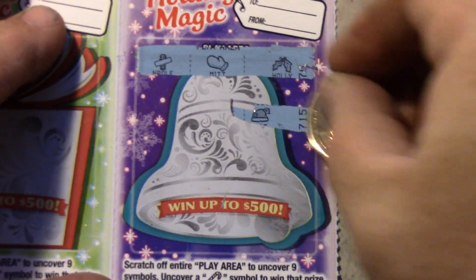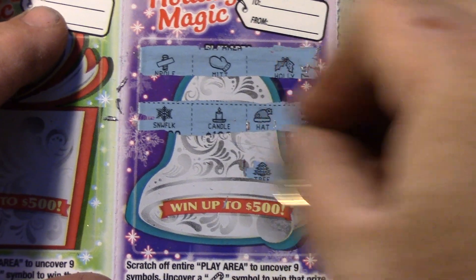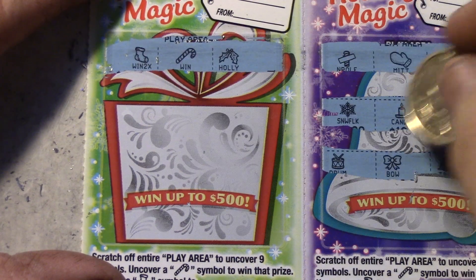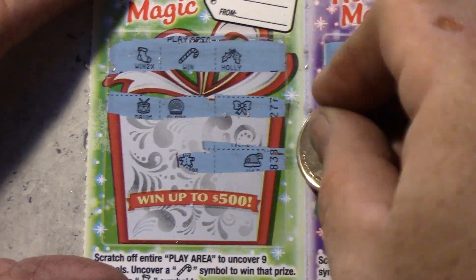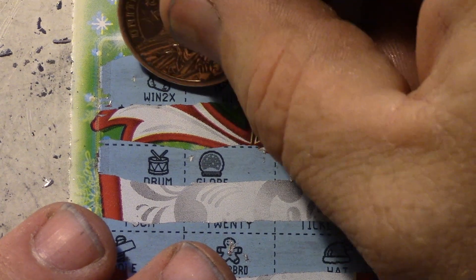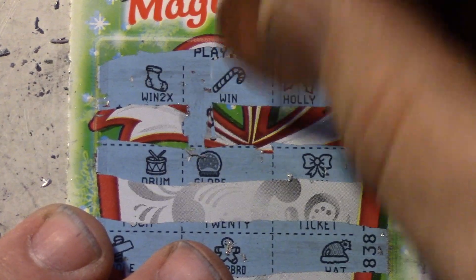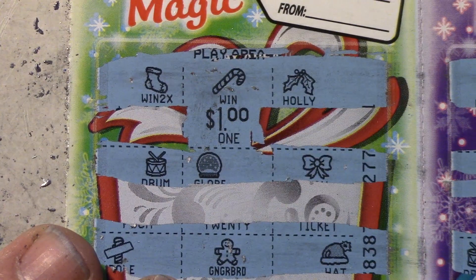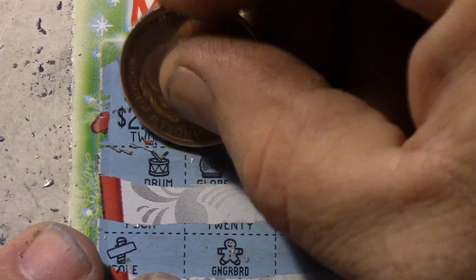Last two tickets. We got a win on that one — last ticket, come on winner! Oh yeah, we got another candy cane right there and a stocking right there. So this is a double win — candy cane and a stocking at the top. Hopefully it's a good one. Let's see what the candy cane is — since that's a dollar I think I know what the other one is. Yeah, so it's a five dollar winner.